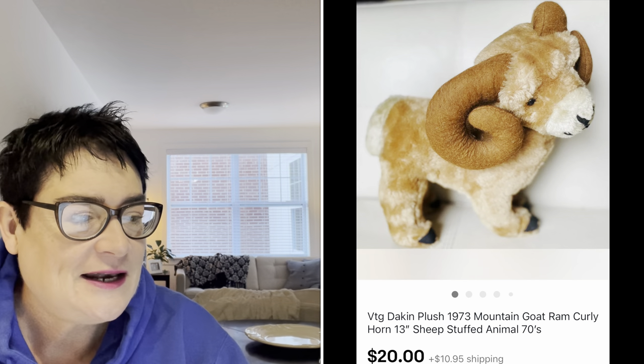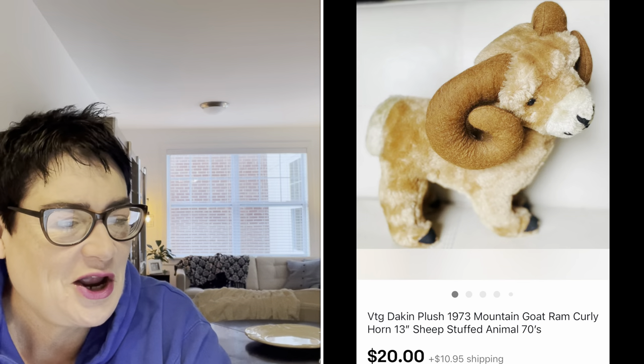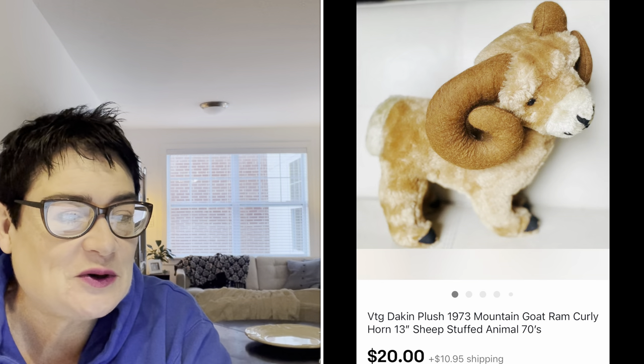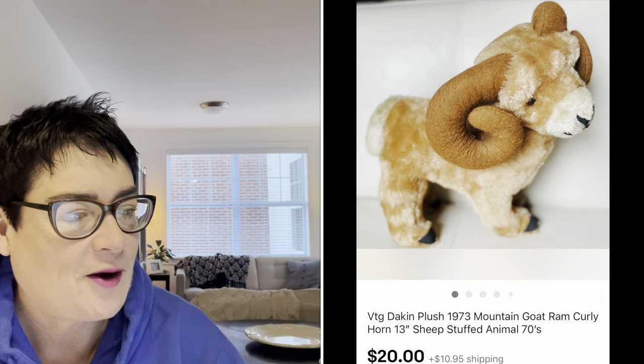Next, my experiment into plush, and this took a while to sell. It was a vintage Dakin 1973 — dated on the tush tag — mountain goat or ram. Very unusual. There were several listed and mine sold for $20. The buyer was all in for $33. I paid $1.99 for that ram.